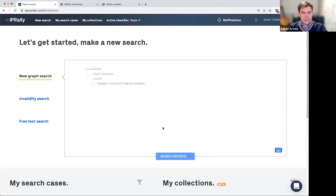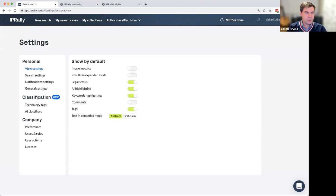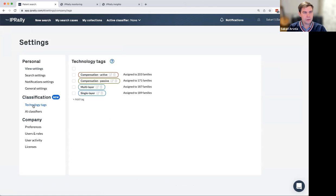Here we are — this is the landing screen familiar to those already using the product. We'll jump straight to the classifiers. First in the settings, you see a new classification section with a subsection for technology tags — this is the dashboard for managing your taxonomy. I have here four sample categories relating to MEMS microelectromechanical technology, connected to some patent families. You can change the colors, change the names, add and delete tags here.